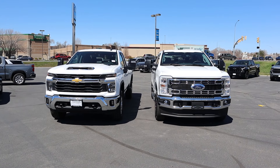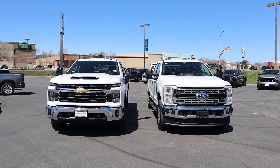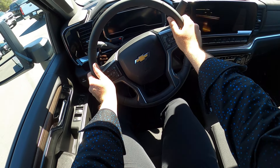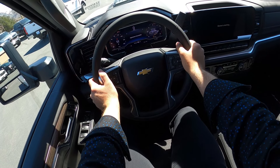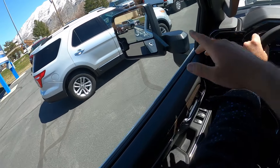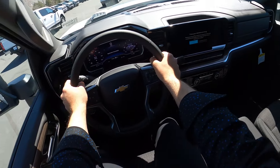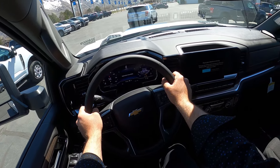Now that we've gone over all the important specs, let's drive these trucks back to back and see which one performs best. Let's set off on our maiden voyage with this 6.6 liter gas V8 with the new 10-speed.